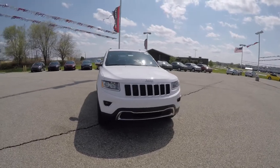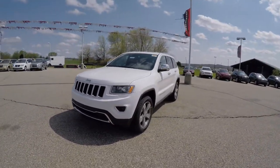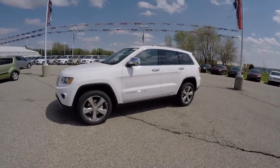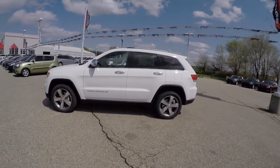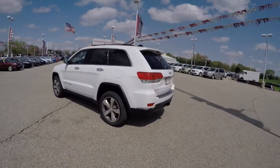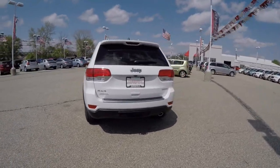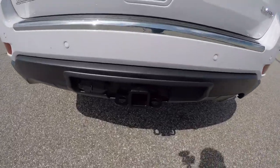Hello everyone, today we're going to take a quick walk around look at this brand new 2015 Jeep Grand Cherokee Limited. This Grand Cherokee is in bright white clear coat, has the Morocco black leather interior, it is four-wheel drive, powered by a 3.6 liter Pentastar V6 engine with an eight-speed automatic transmission, and the trailer tow group.